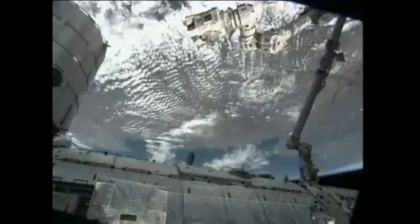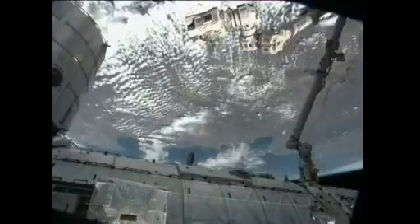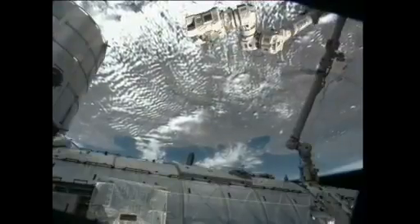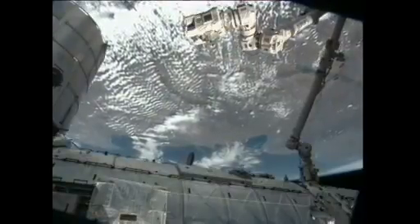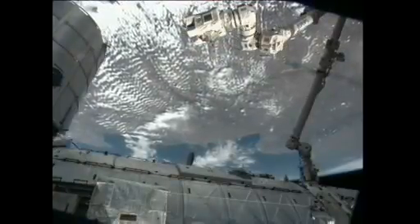Today's activity included refilling of the cooling loops in the Columbus module. His fellow colleague and astronaut Chris Hadfield also performed that reaction self-test and then worked on the lab window configurations for the ISERV study.